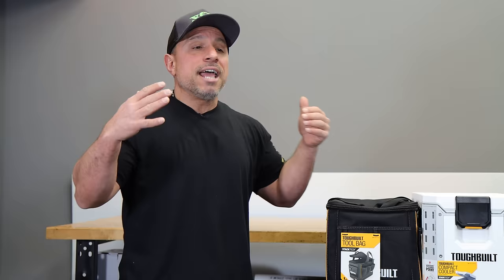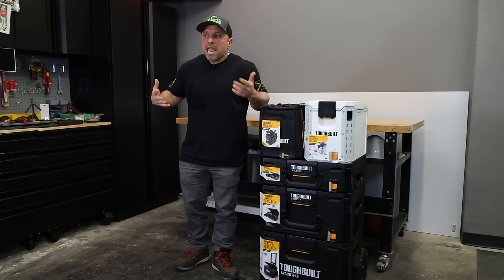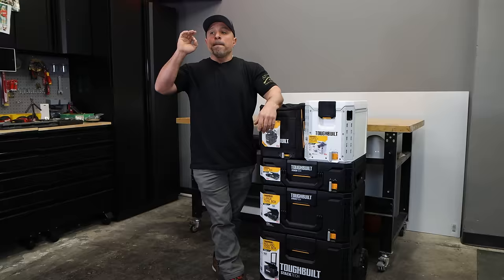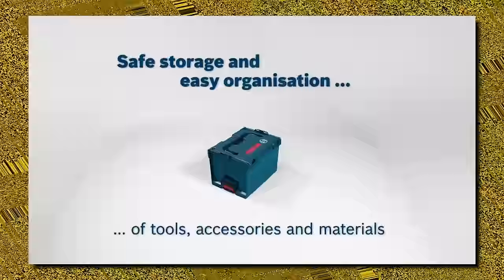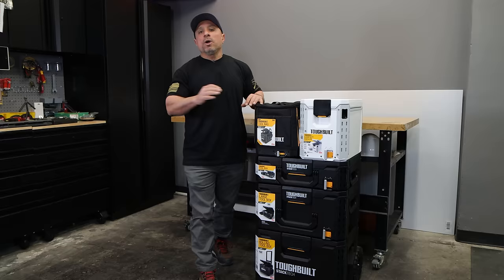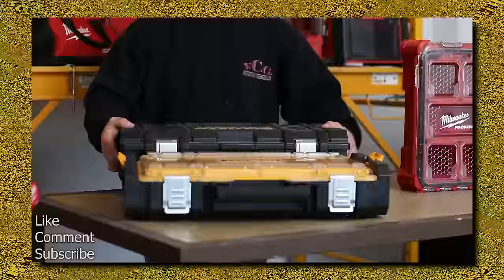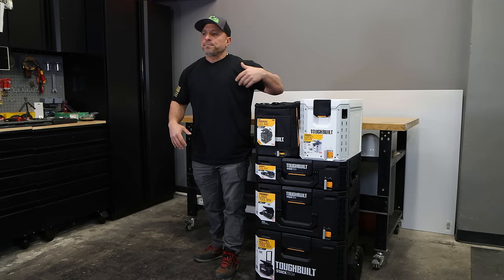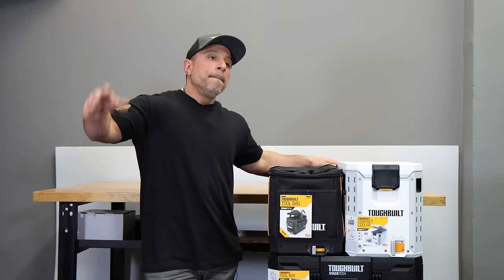Seeing how efficient, organized, and clean they were, and how productive that made them, impressed upon me that I wanted to be like that. I came from a background where we didn't have a lot of money — we had big metal tool boxes or buckets where tools would just rattle around in the back of the truck. My journey into modular tool storage started with the Systainer L-Box system, which was great for its time, but they never brought the entire system to North America.